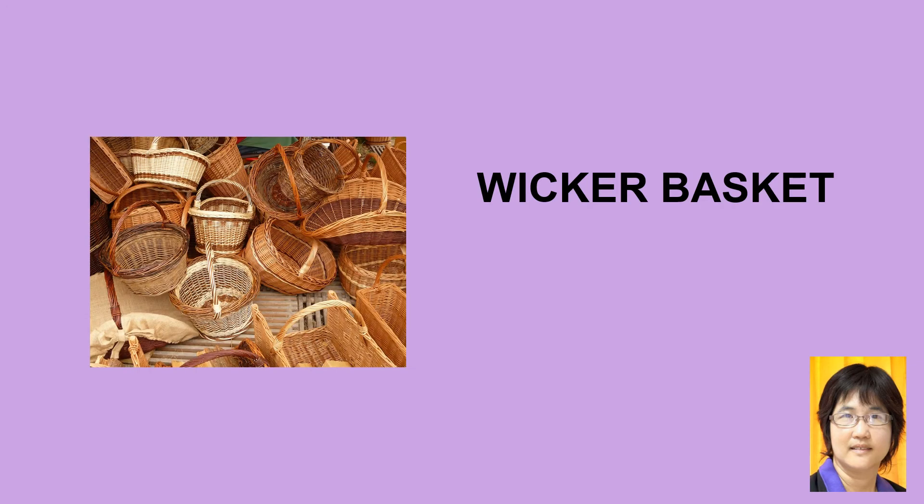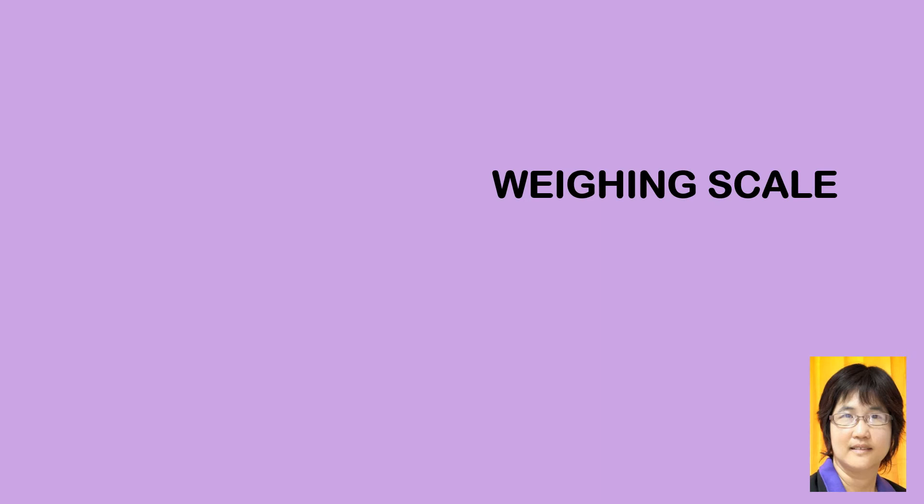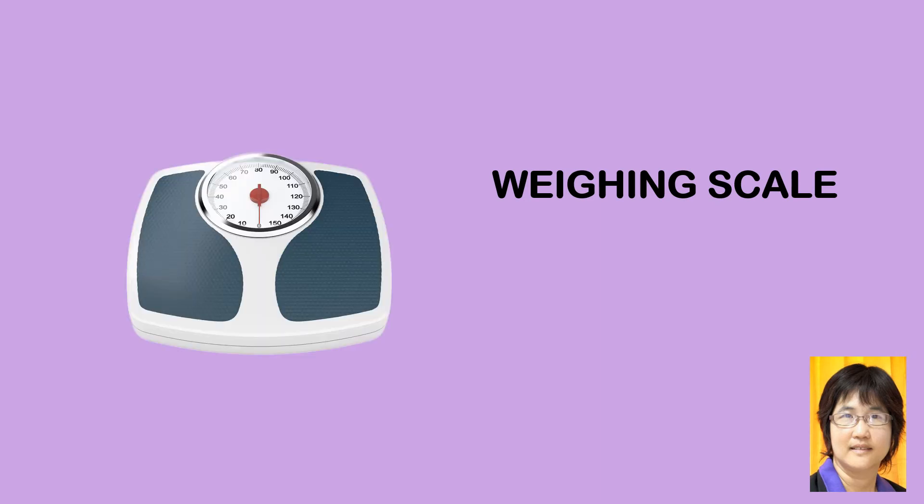Wicker basket, wicker basket. Weighing scale, weighing scale.